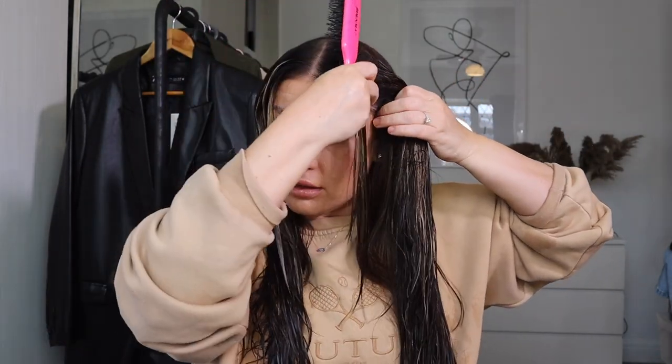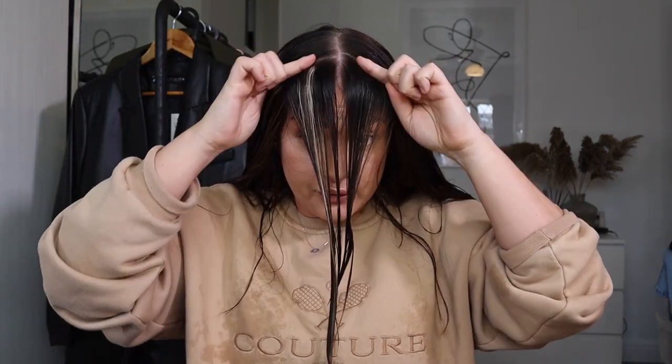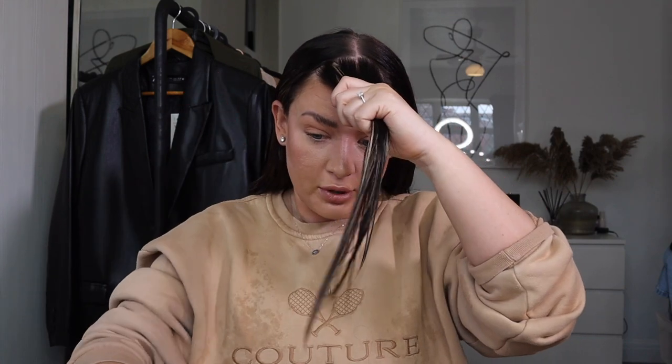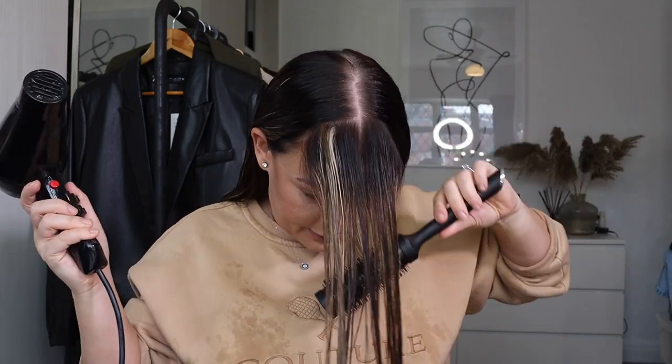Once that under section is all dry, we move on to the front bit. You want to take the section from the crown of the head — it's almost like a bit of a fringe, but it's not a fringe. It meets on both sides and you just tuck the rest behind your ears. I actually have this front bit a little bit shorter than the rest of my hair so it frames my face more. You're going to blow dry this forward with the brush, and I also like to build a bit of volume here by pulling it out when I'm blow drying.